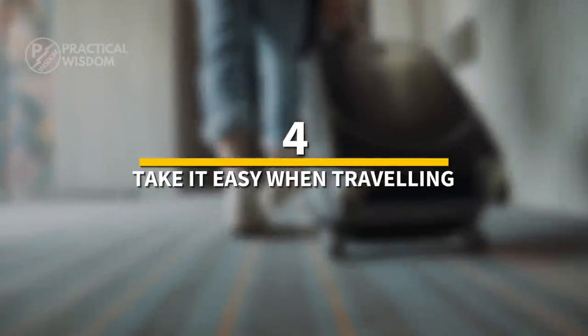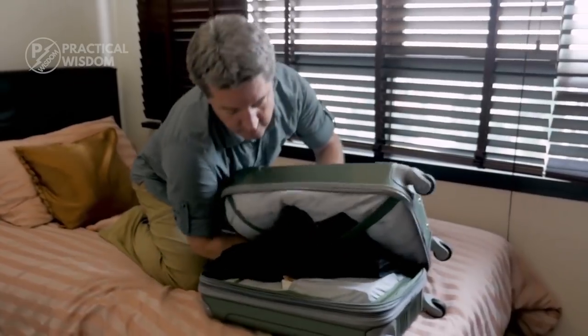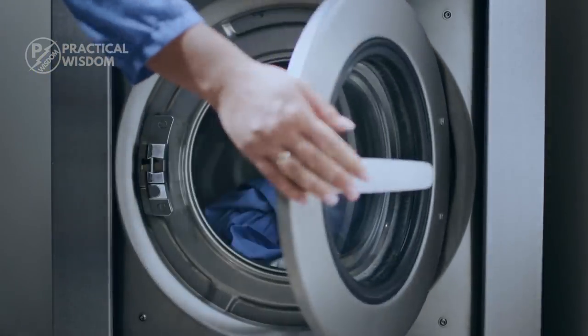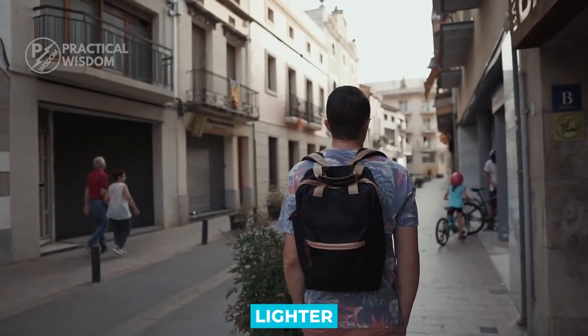Number 4: take it easy when traveling. Pack for half the time the next time you go on a trip — pack for two days if you're going on a four-day trip. You can wash and hang your clothes if necessary, or you can wear the same outfit twice. You might enjoy how great it feels to be lighter on your feet.